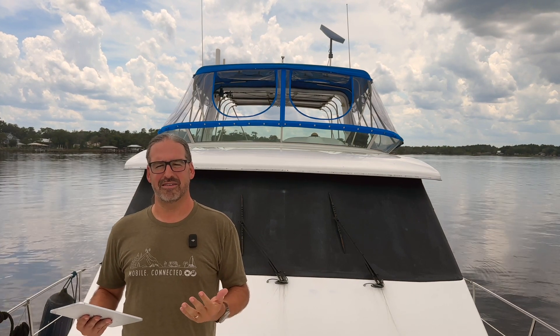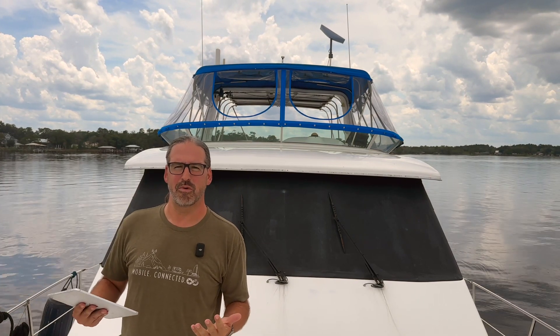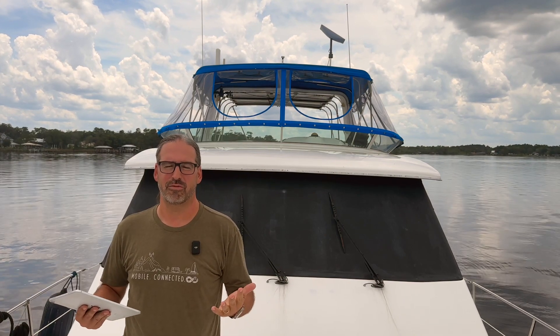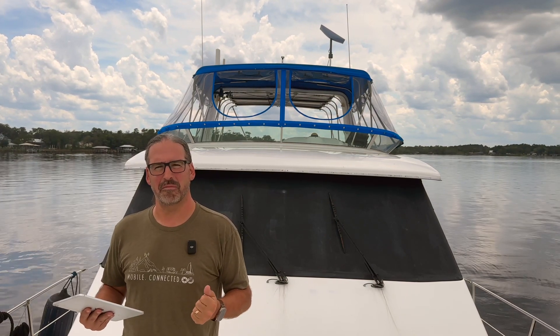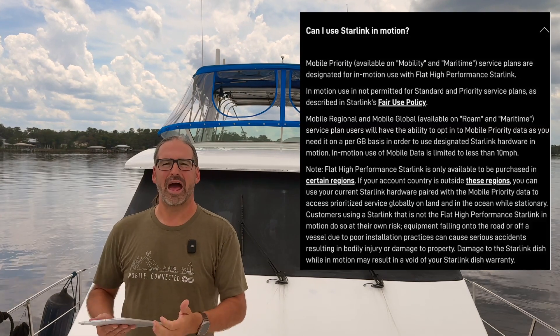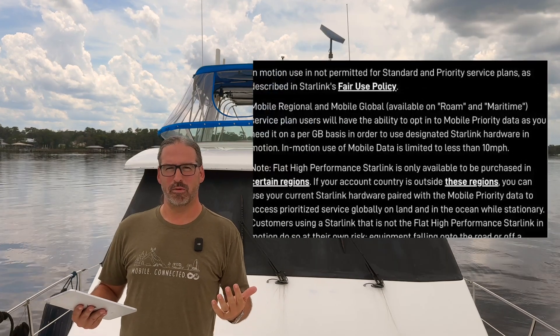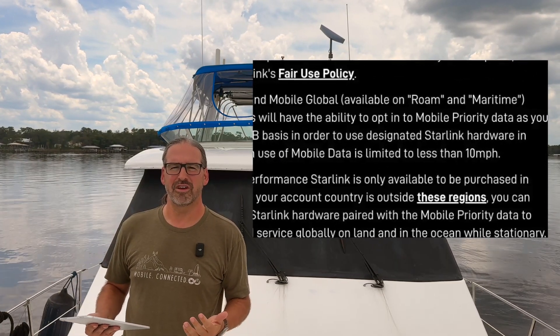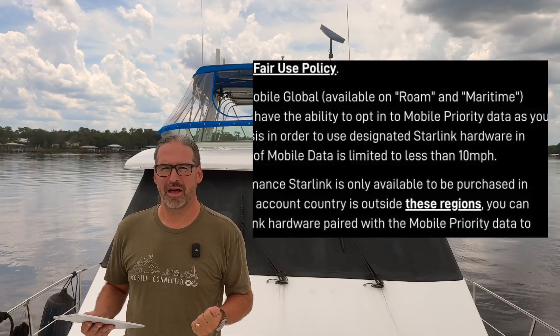What exactly is SpaceX considering in-motion? They have now at last updated their FAQs to set a threshold, and that is 10 miles per hour. So the regular mobile plans — the mobile regional and mobile global — without paying extra for that mobile priority data, will officially support in-motion usage at speeds up to 10 miles an hour.